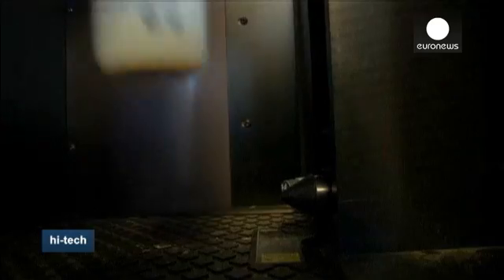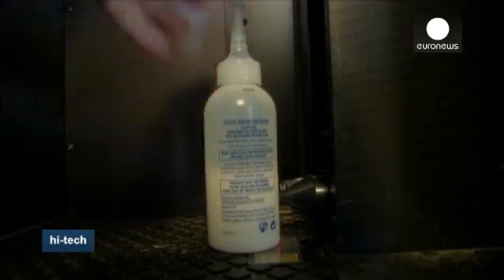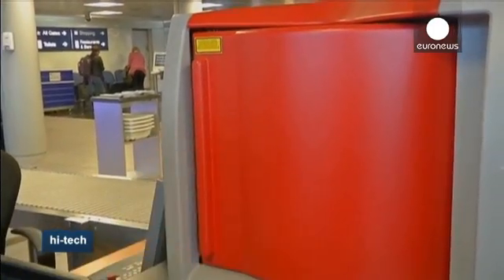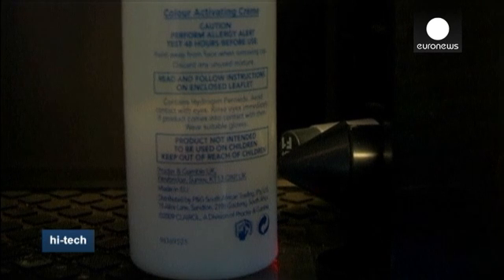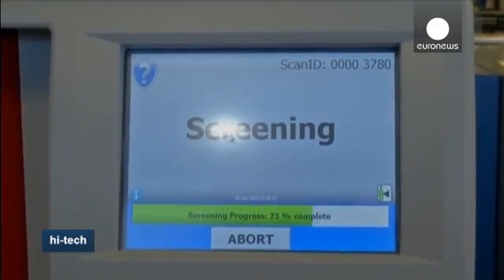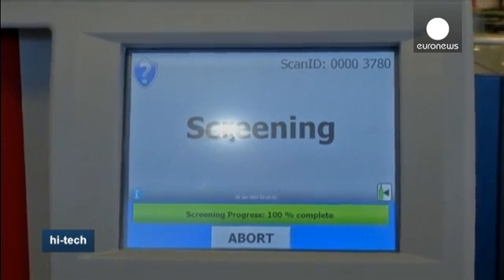Their InSight 100 scanner uses laser beams to assess the liquid contents of containers, even if they're opaque. This tabletop security scanner can analyse a liquid within just five seconds and has gone on trial at 65 European airports.